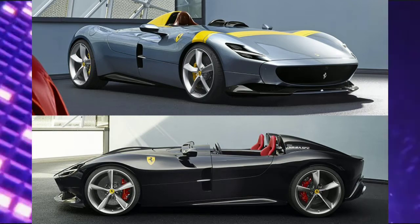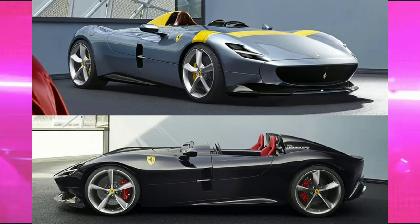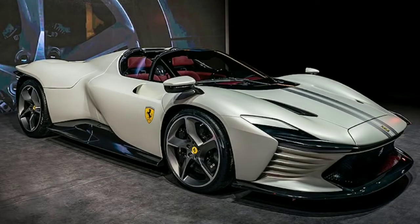These cars are just crazy looking — all of their dimensions are just outrageous. The SP3 belongs in that new line of limited edition Ferraris, making it a holy trinity of bonkers-looking Ferraris.